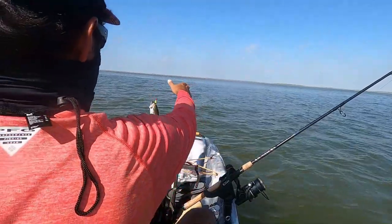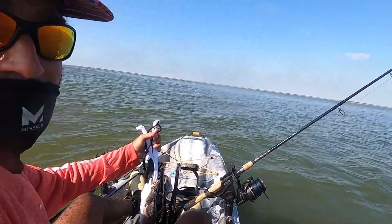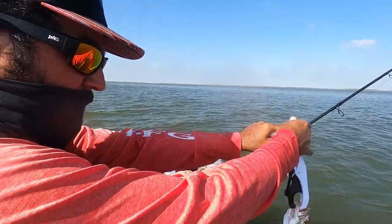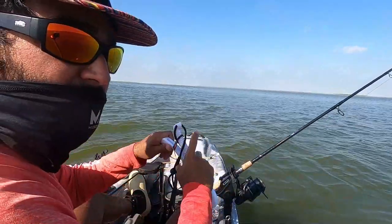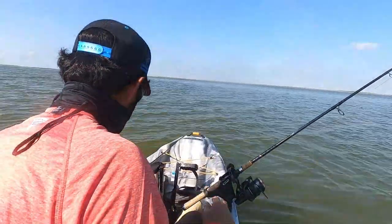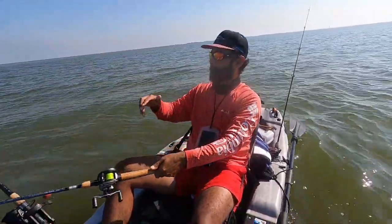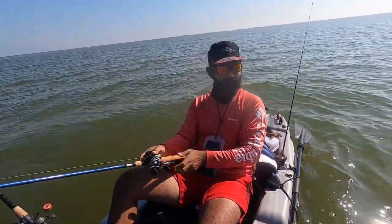This guy's under, and this is number six here, but only one keeper so far.